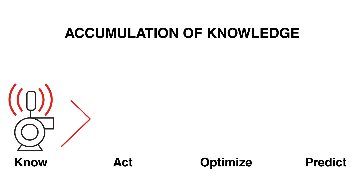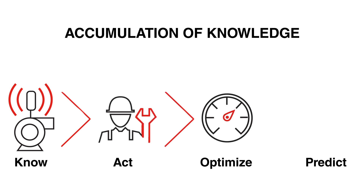The key benefits for FlowServe's online pump monitoring solution are really to know, act, optimize, and predict. To know what's happening at the asset level, to act upon that data and do something about it, to optimize either your maintenance schedules or what's happening for the particular pump that you're monitoring, and then to predict what might happen in the future and how to maintain that pump and when to bring it down in the most optimum way.